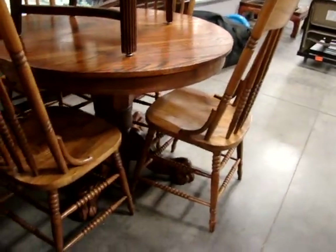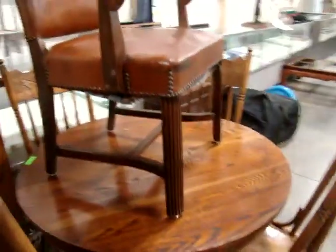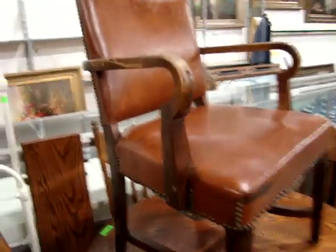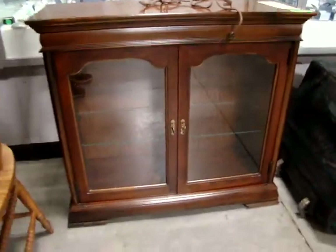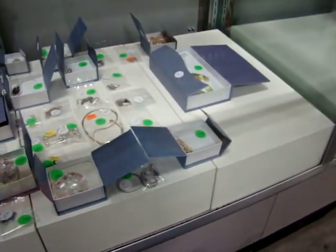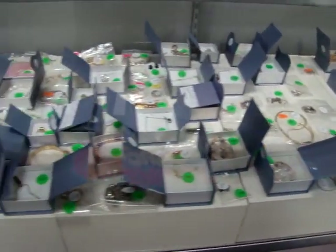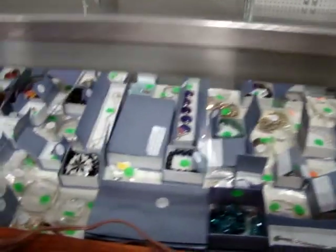Oak claw-foot kitchen table with two leaves and four chairs, a nice leather armchair, and here we have a nice lighted console table with glass shelf. While I'm here, ladies and gentlemen, please do not forget to go online and check out the online-only jewelry auction going on right now — this auction runs until Thursday and closes at 3:01 p.m.